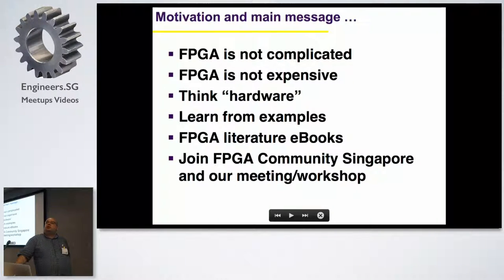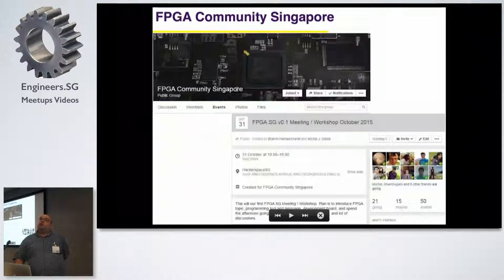I will show some examples and some literature, and we have this FPGA community Singapore Facebook group - I think we have about 100 people now. We had a workshop last year around October or November with only six or seven people. I'd like to have more people this year, and we'll have a second meeting, try to be more practical, get feedback from the community, and organize maybe more sessions.